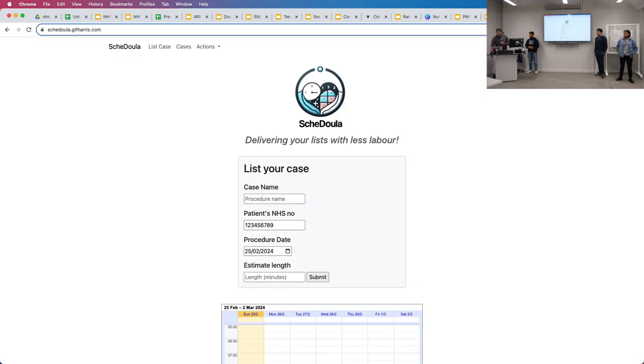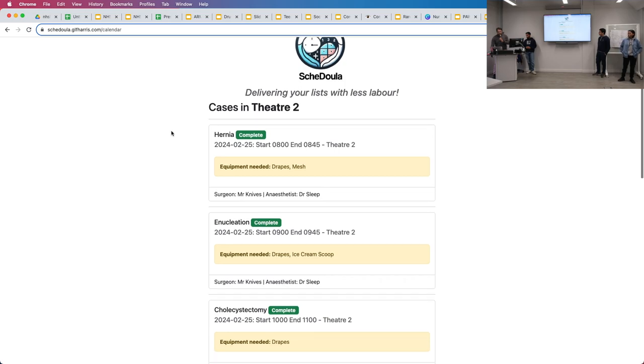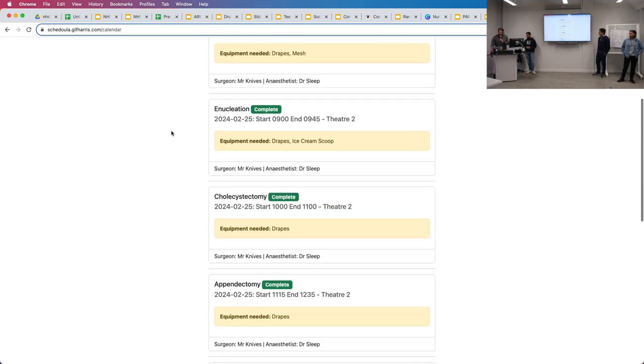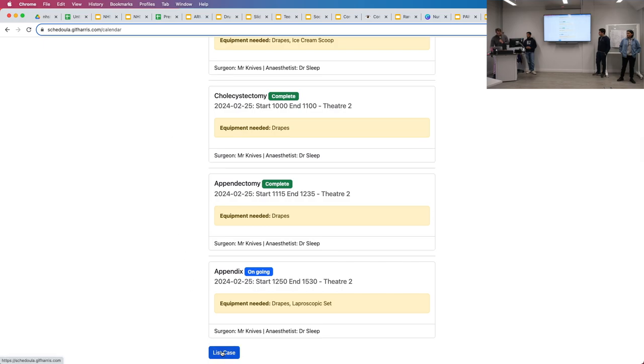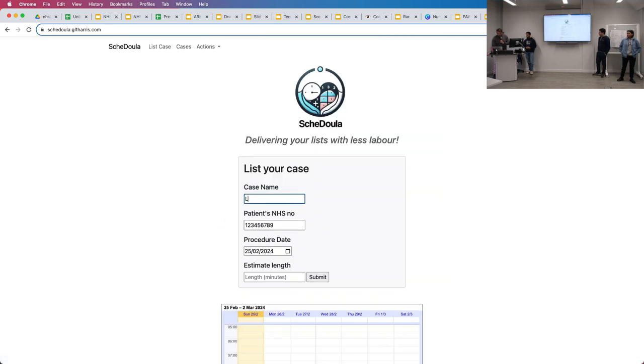This is the live version running at the moment — you can all go to that URL in the top left. We can see our case list and the cases we've already got through this morning — quite an efficient morning. There's an appendix going on, and we've just been bleeped by the surgical registrar on call saying they've got a laparotomy that needs to be done. So we'll book that now — it's going to be a long one, several hours — and submit it, scheduling it onto our list.